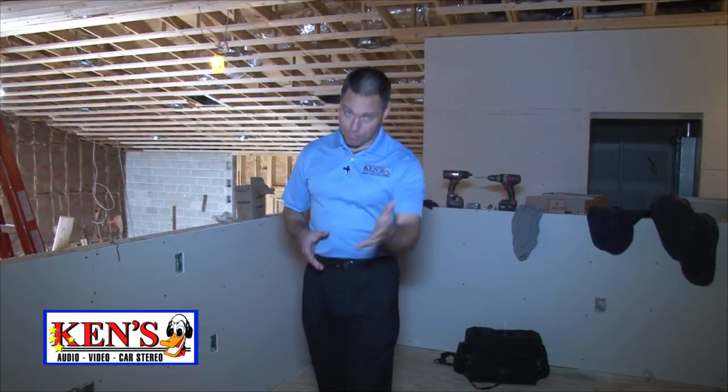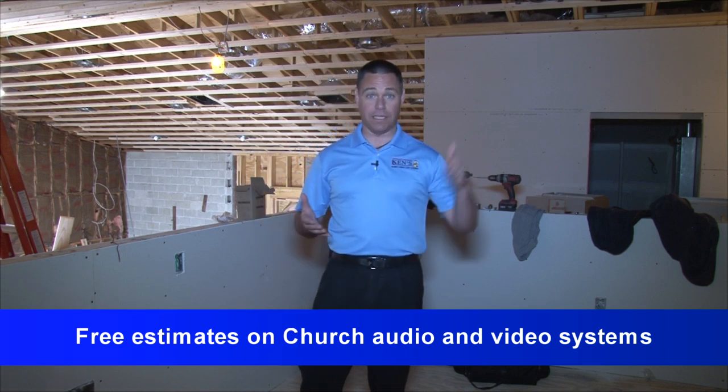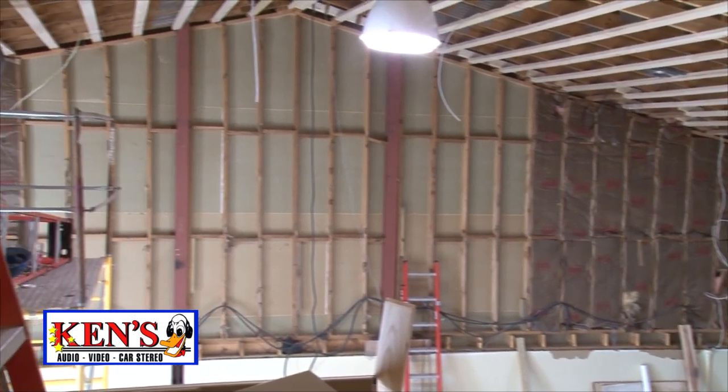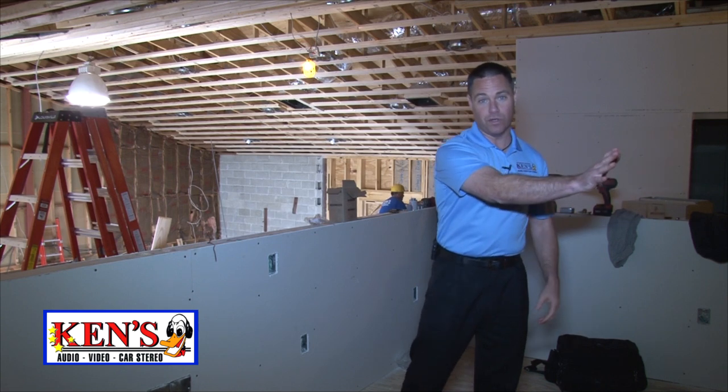At Byron United Methodist Church in Byron, Georgia — these guys have outgrown their facility. They've hired Warren and Associates to come in and expand. This is their front of the church to the back wall of the sanctuary. They've extended this whole thing all the way back almost to the road — it's amazing.